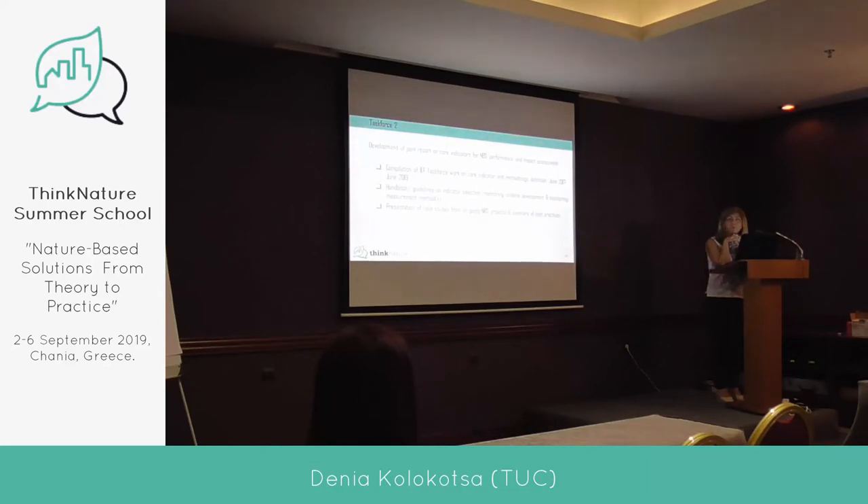A handbook is being developed with guidelines on indicator selection, monitoring schemes, and monitoring measurement methods. There is also a presentation of case studies from all ongoing projects and a summary of best practices for measuring these things. Tomorrow we will see a case study with field analysis and use these key performance indicators to assess variants or scenarios to change our cities.